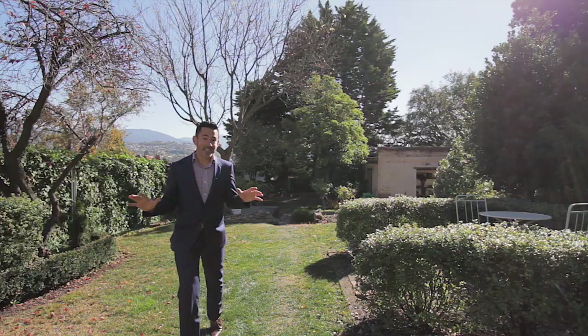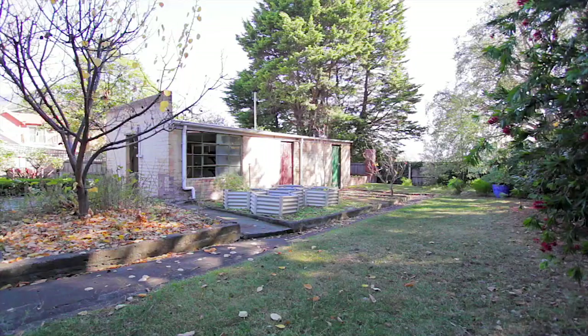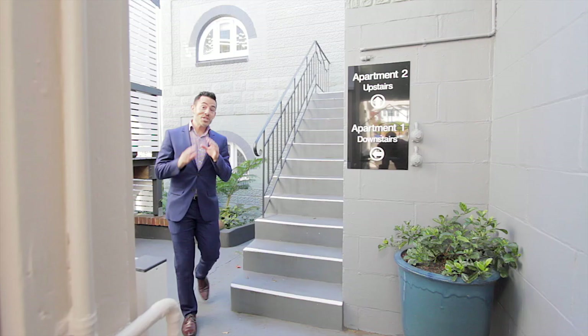The beautifully landscaped gardens are surprisingly large and create a tranquil retreat. They also include a number of original brick outbuildings including a secret kids playroom.